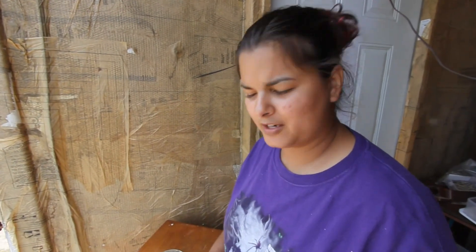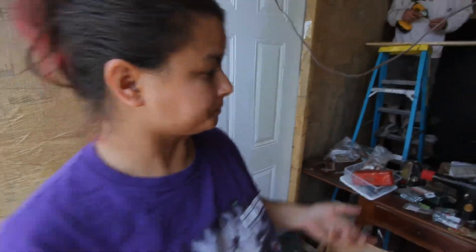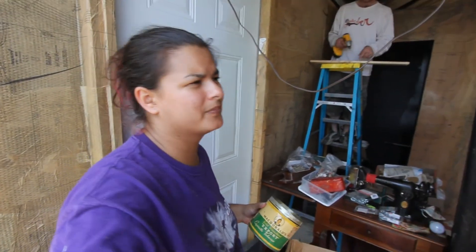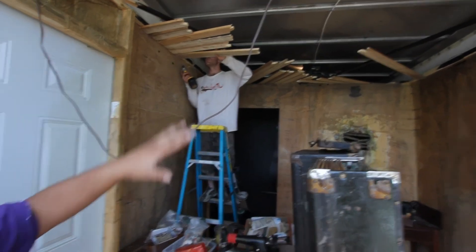Welcome to another episode of Haunt Ventures with Melissa and Jason. We're doing the sewing room here — as you can see, we've done all sewing patterns on the walls. Now we're going to do the ceiling, putting slats on it with a chandelier.